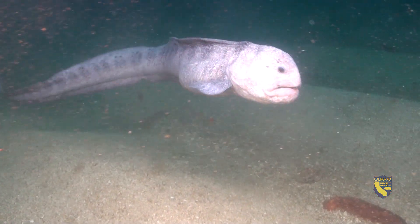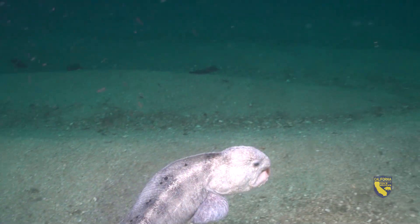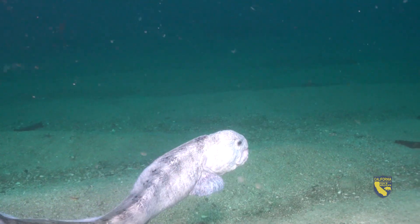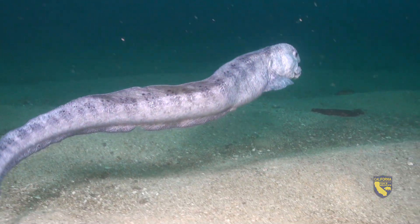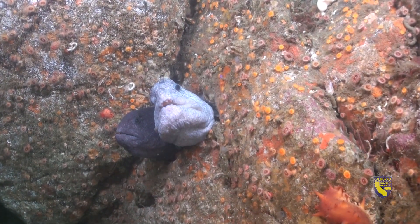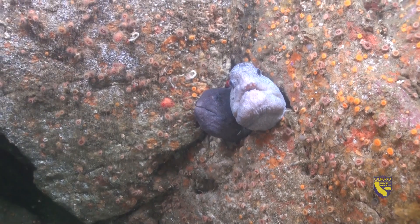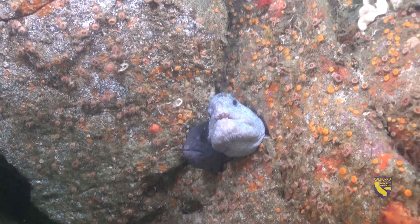This wolf eel was spotted by the ROV Beagle about 30 miles from San Francisco near Southeast Farallon Island State Marine Reserve. During the fall and winter months, female wolf eels will lay an egg mass in a rocky crevice. Her mate will fertilize the eggs and they both guard the egg mass until they hatch.